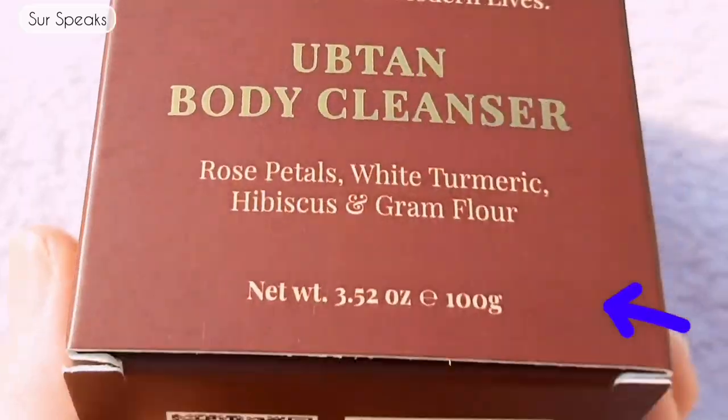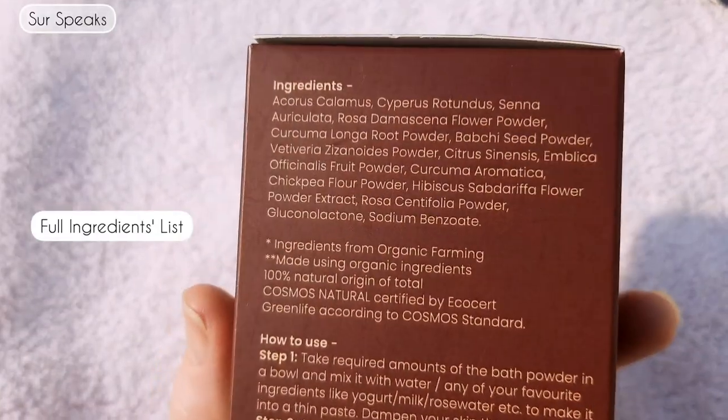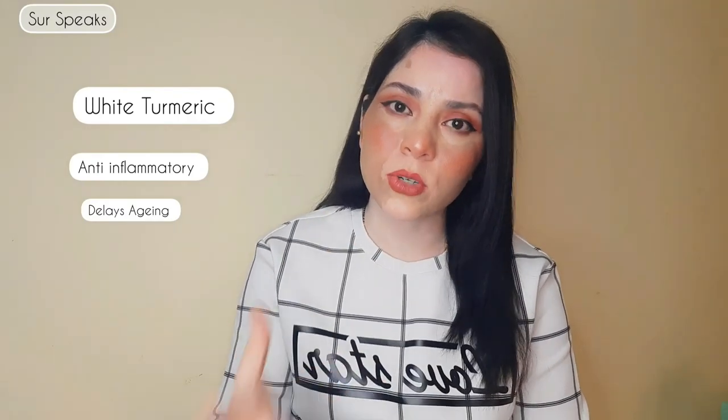Now let's talk about the ingredients. It has rose petals, white turmeric, hibiscus, and crab flower. Rose petals have high levels of antioxidants, are a great source of vitamin C, protect the skin from cell damage, and are anti-inflammatory. White turmeric is anti-inflammatory, delays aging, and is great for fighting pigmentation — perfect for acne or dark spots. Hibiscus also has anti-inflammatory properties and provides skin hydration.